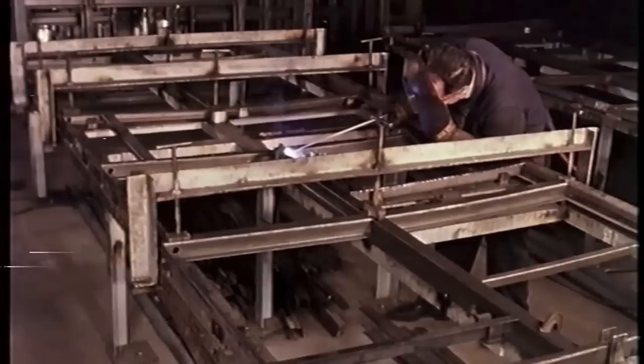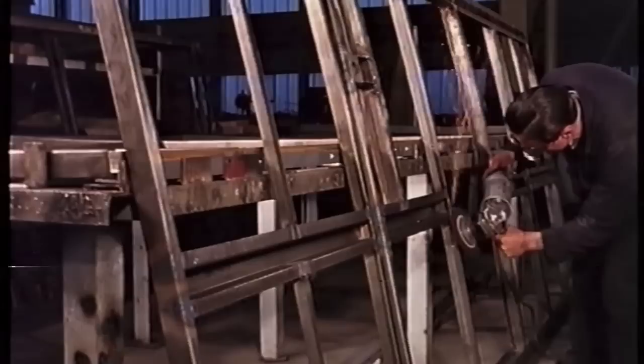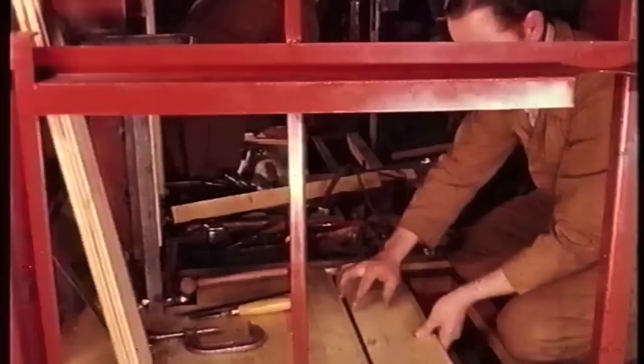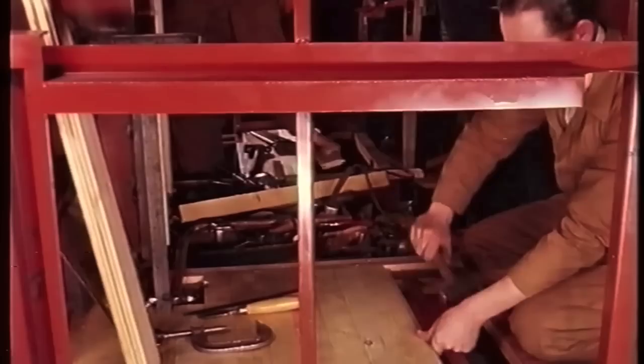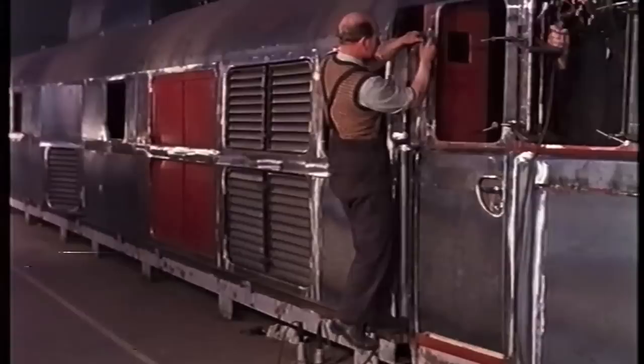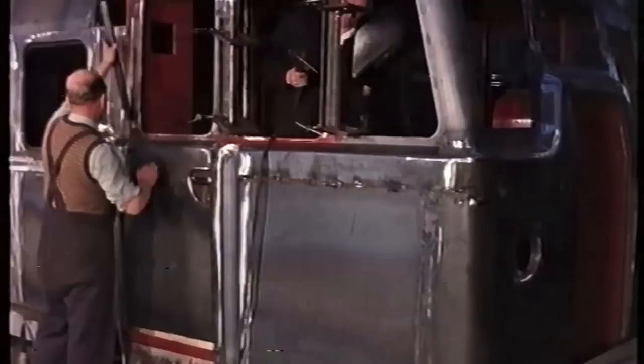The locomotive superstructure is a fabricated framework of steel angle and sections, accurately welded together on jigs. All welded joints are inspected, cleaned and painted before the panels are fixed. The driver's cabs are lined and insulated. Pre-assembly of completed body sides, roof sections and cabs on an underframe jig ensures accurate alignment when they are presented to the locomotive underframe.